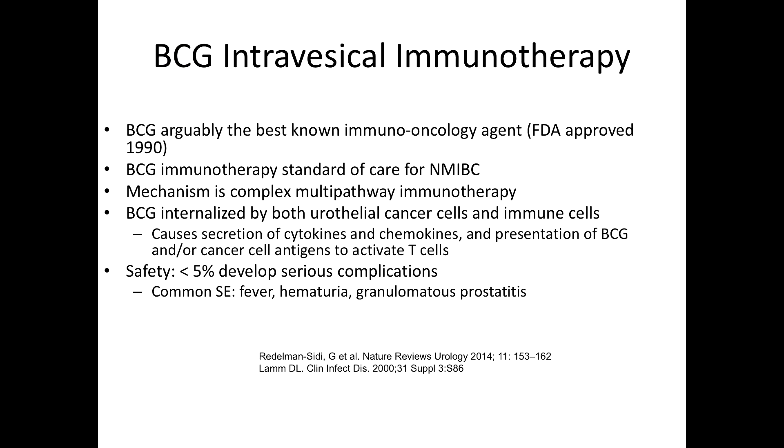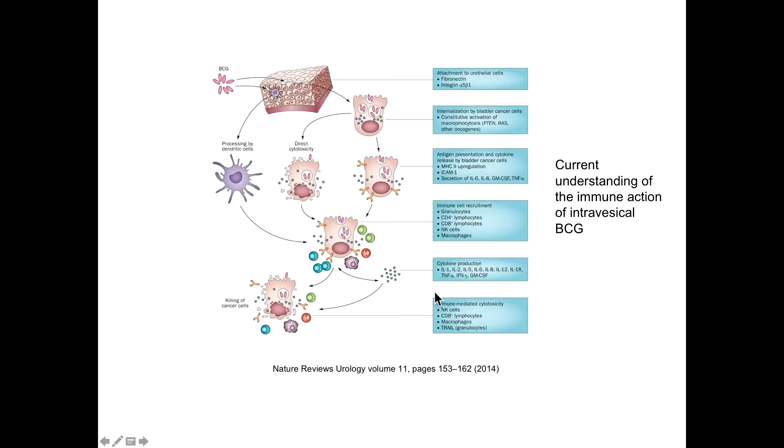BCG is the best-known immunotherapy, FDA-approved in 1990 and the standard of care for non-muscle invasive disease. Importantly, it is immunologically different from checkpoint inhibition therapy. The exact mechanisms of resistance are unclear. BCG is internalized by both urothelial cells and immune cells, releasing cytokines and chemokines. Antigens are then presented to T cells to cause an anti-tumor effect. Less than 5% of patients develop serious complications, including fever, hematuria, and granulomatous prostatitis.